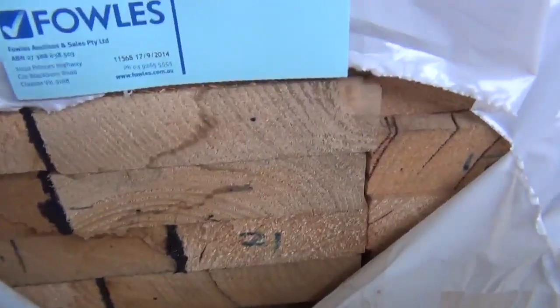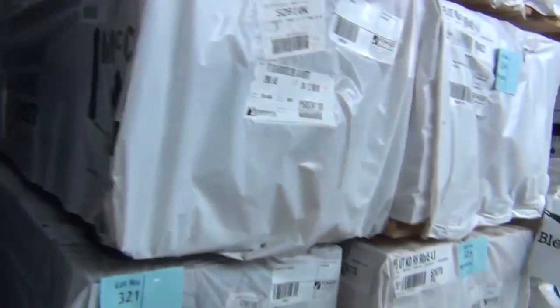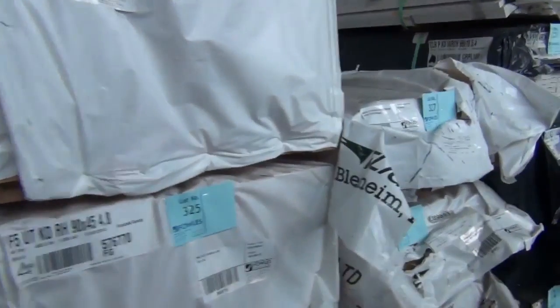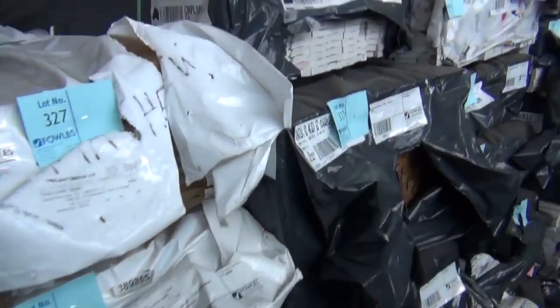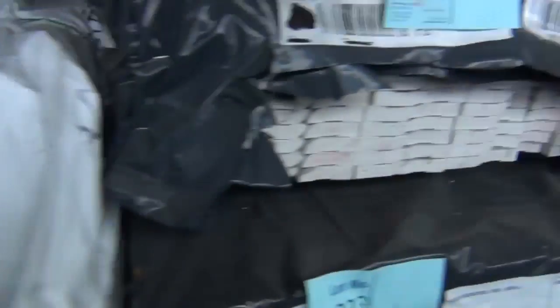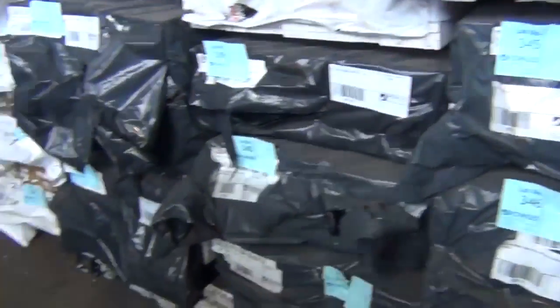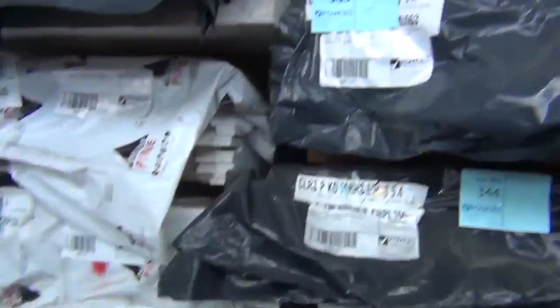We've got some nice F17 shorts here — a variety of sizes including the 290 by 45, really nice looking timber. About a dozen packs of F17 shorts, with some long stuff further on as well. In behind, some treated pine weatherboards and a whole heap of architraves and prime gear, which will just be declared tomorrow — some bargains on that gear too. Down the back there's some cypress flooring.